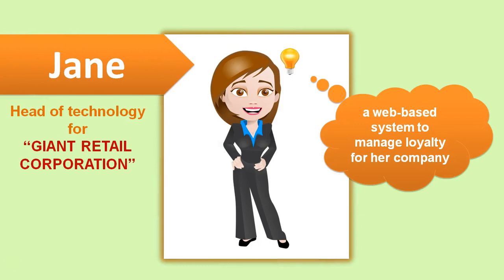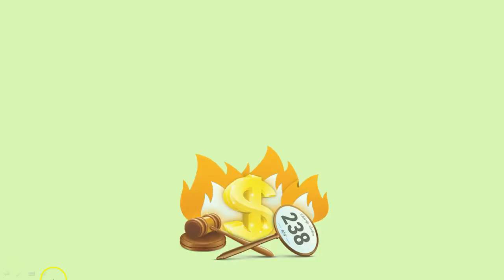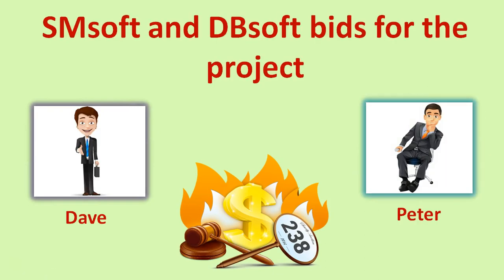Meet Jane. She heads technology for Jane Retail Corporation. She has a need to develop a web-based system to manage loyalty for her company. She estimates the current project to be approximately 300 story points. Jane asks for a bid from SMSoft and DBSoft.